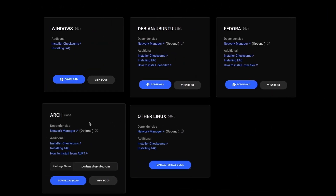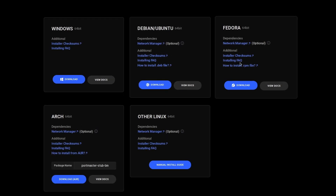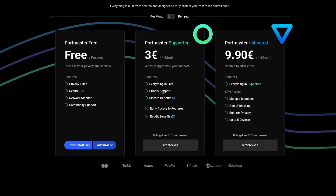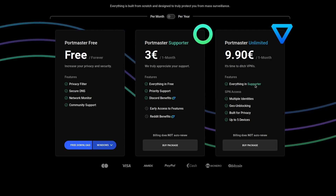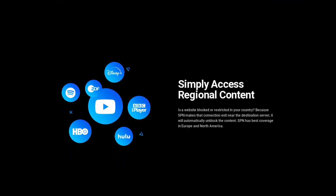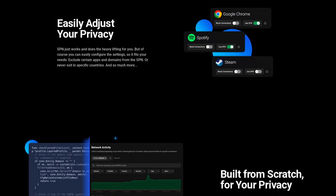Portmaster is available as a DEB or an RPM package, it's in the AUR, or you can also install it on Windows. Using it is free of charge, and they have paid tiers starting at 3 euros per month to support the development, or 9.9 euros per month if you want the total package, including the SPN, which is a VPN on steroids that uses a different IP address for every connection, so you're truly impossible to track. Click the link in the description to download the Portmaster.